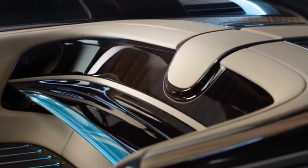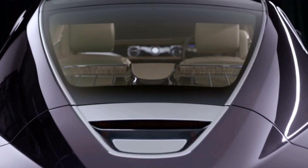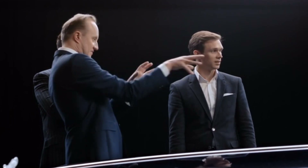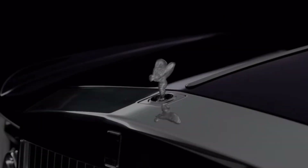The Sweptail has a hand-built body made from aluminum and features a custom-built interior that includes a champagne cooler and a panoramic glass roof. It is powered by a 6.75-liter V12 engine that produces 453 horsepower, giving it a top speed of 150 miles per hour.